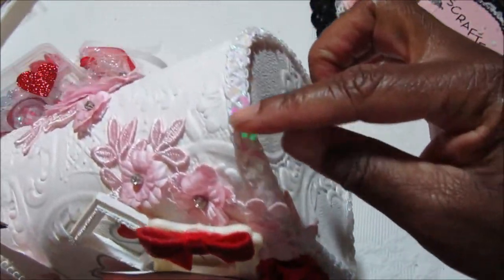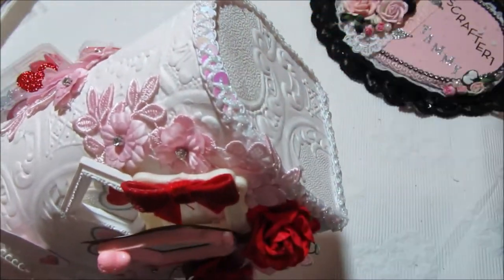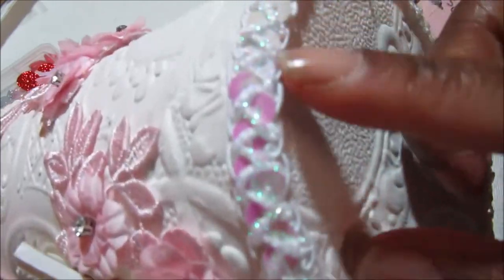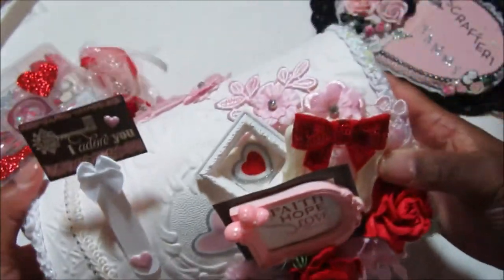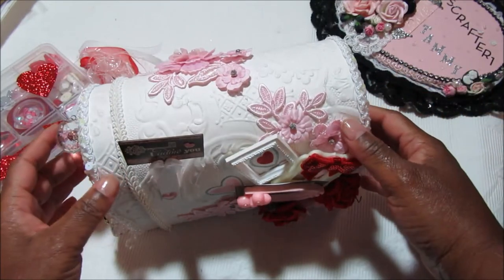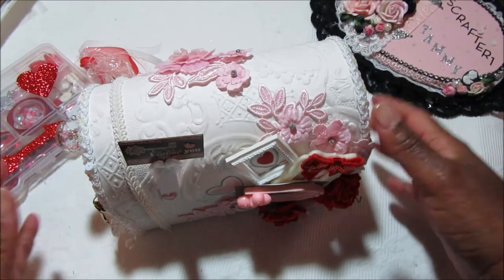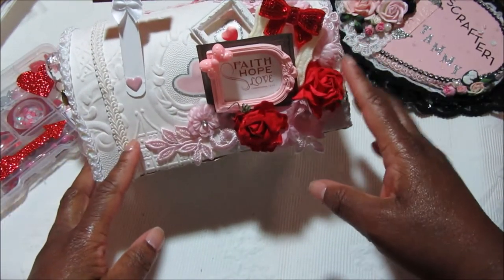I took some different trims and outlined the borders where the papers met — some had a little gap. Since I didn't paint the red mailbox first, I didn't want that red to show through, so I used this really pretty sequin trim and also a pretty Chinese braid from my stash. I didn't use any one particular paper collection or anything from one particular store. I just gathered up a few different pink, red, and white items that I could use on this project.